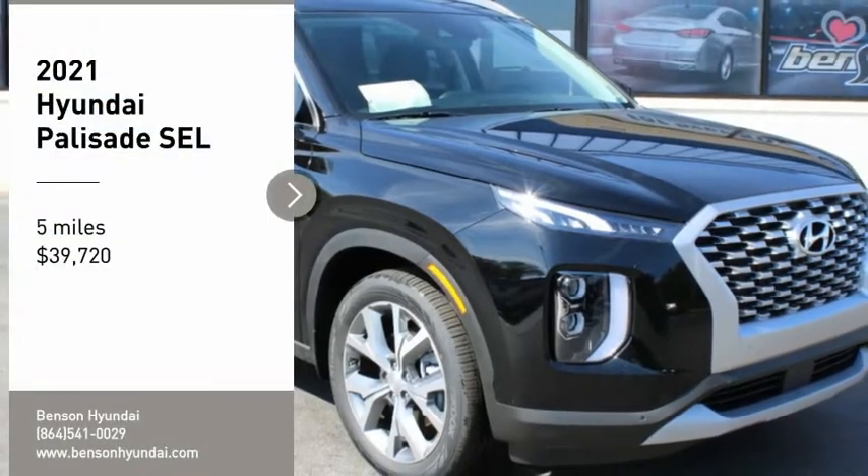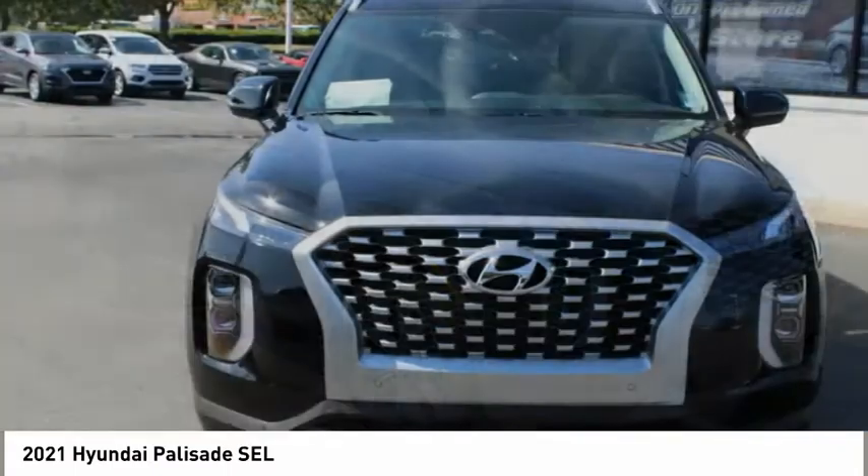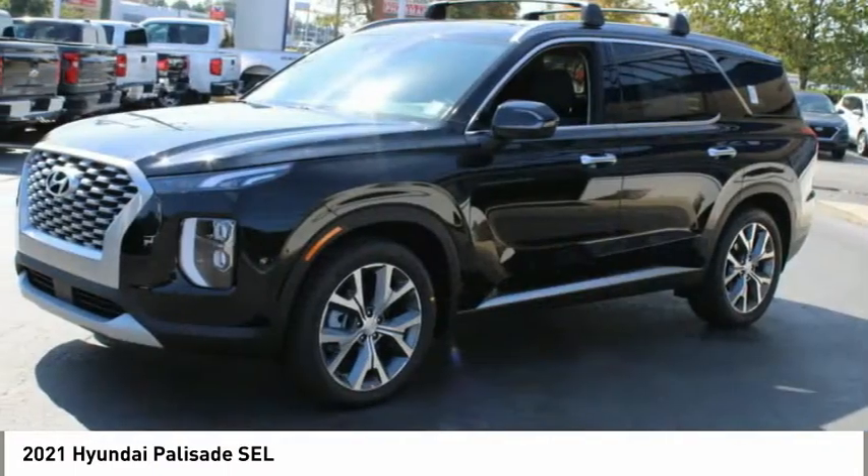Make a great choice today with the 2021 Palisade. The Hyundai Palisade includes loads of interior room, third row seating, and a stylish exterior.